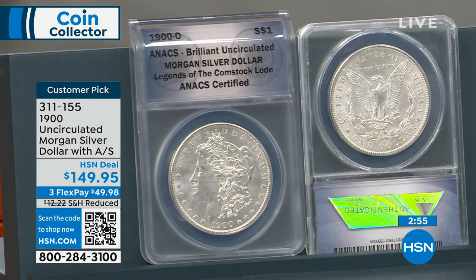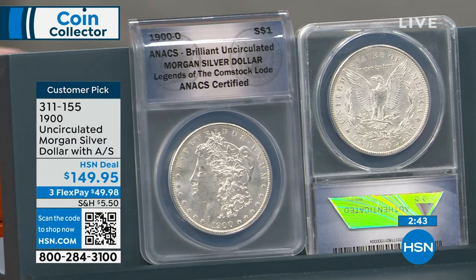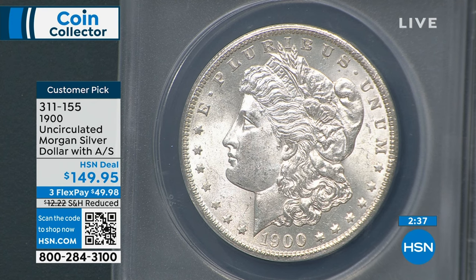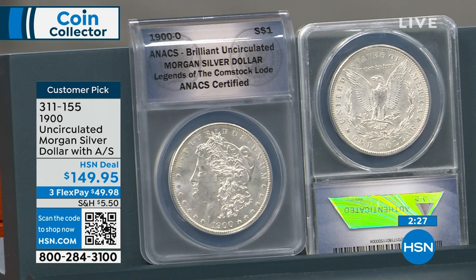If you just want the 1900 for $149.95 and don't want an auto ship or a box, that's fine. If you want one auto ship for $179.95 and get the box, that's fine. If you want to go all the way through — which most people do — that's fine too. It's 1878 to 1904, then they didn't make them from 1905 to 1920, and then 1921. It takes a year and a half — about 35 different dates, one per month.